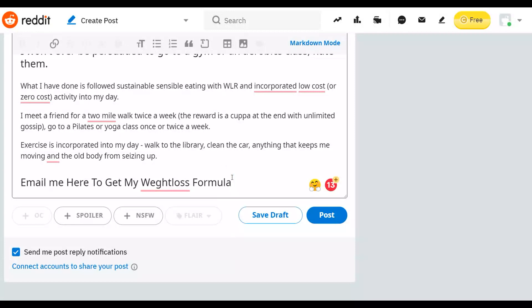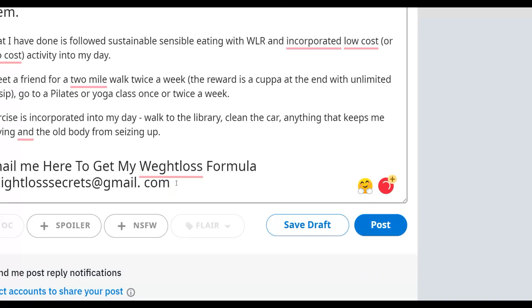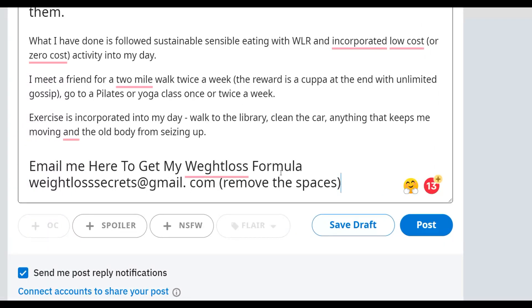Input the email address you created — for example, something like 'weightloss@gmail.com.' Because Reddit will remove posts with email addresses or links, you're going to input your email with spaces in it and ask people to remove the spaces before sending. For example, write: 'Email me here [remove the spaces] w e i g h t l o s s @ g m a i l . c o m.' When they send an email, they're going to get an automated reply — and that's how you get traffic on complete autopilot.